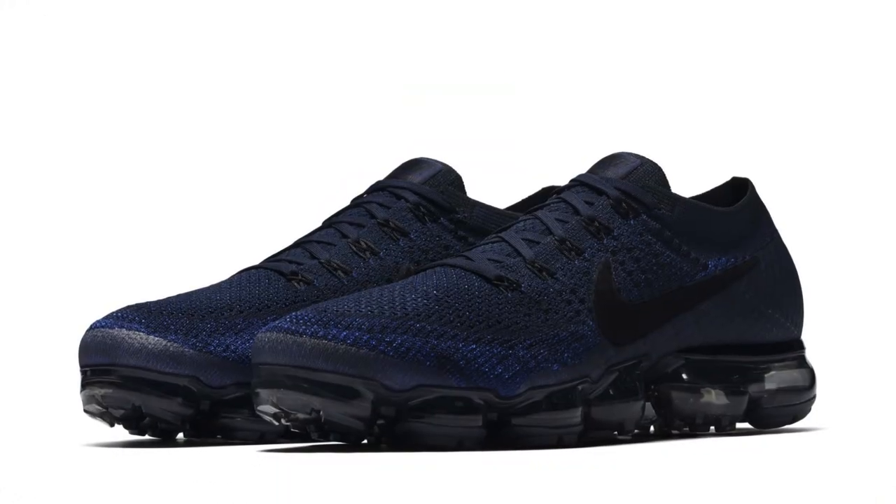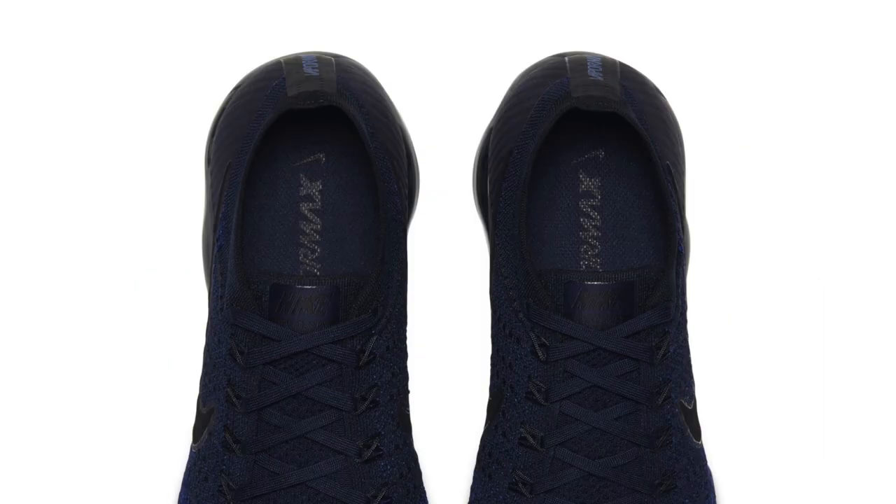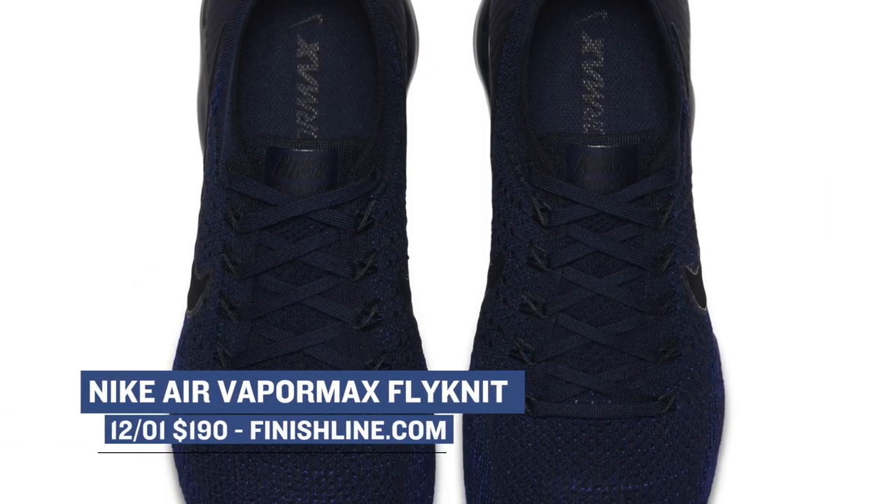Not to leave the men out, there are a few colorways of the Vapormax Flyknit dropping for men as well. One of my favorite colorways that I've seen so far is the College Navy, and just like the women's colorway, those are only going to cost you $190.